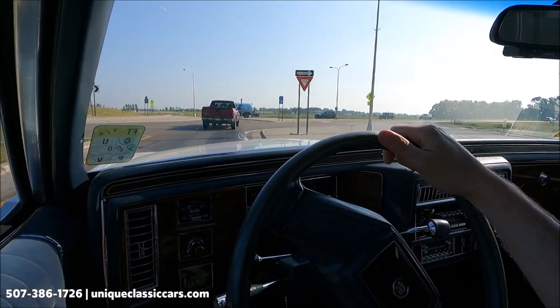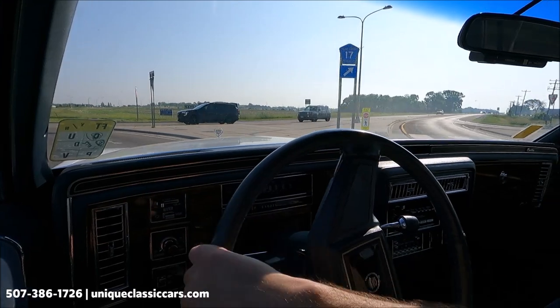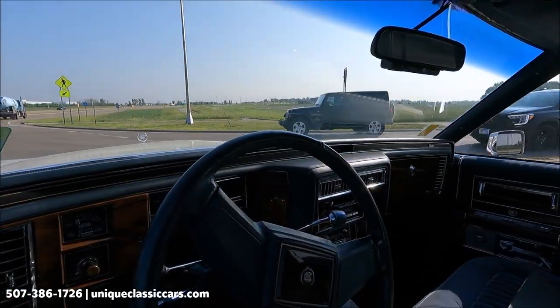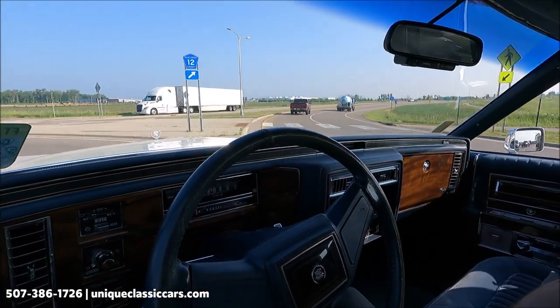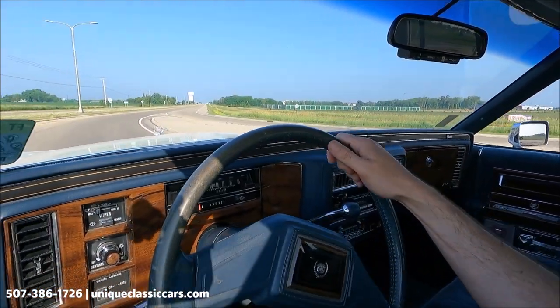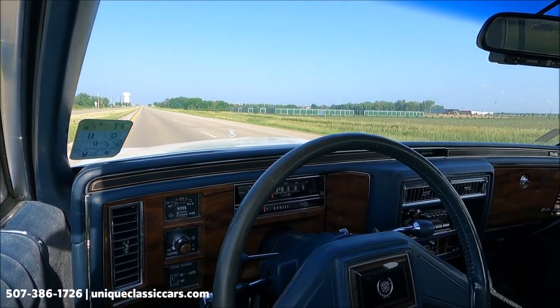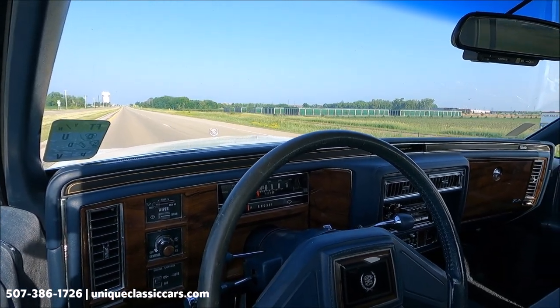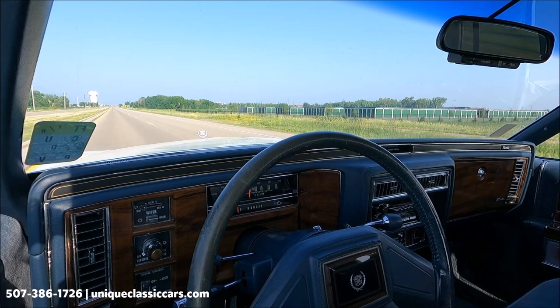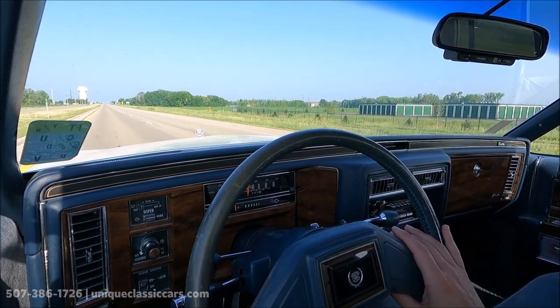Nice clean interior — carpet in good condition, seats in good condition. Corners as well as you would expect a Cadillac to corner. Acceleration also as you would expect. Very nice 1989 Cadillac Brougham — check it out at uniqueclassiccars.com.